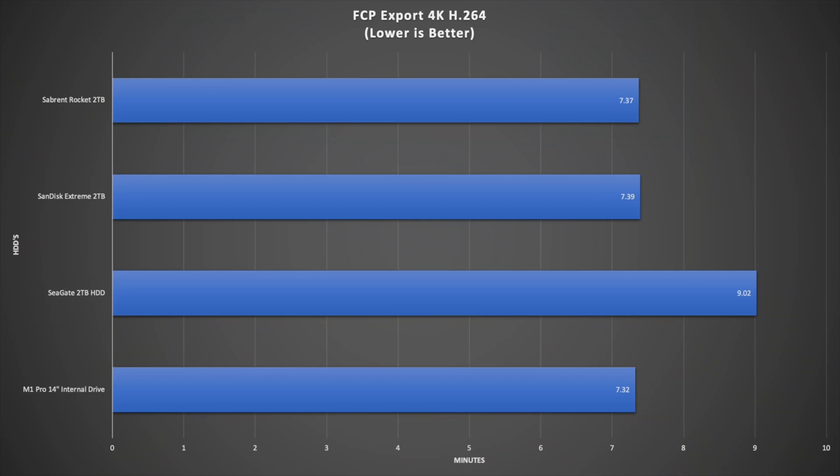The results are absolutely incredible. The Seagate two-terabyte hard drive was the slowest because it's not an SSD, but it still did it in nine minutes and two seconds. However, looking at the Sabrent Rocket, the SanDisk, and the internal drive of the MacBook Pro — all meant to be super speedy — the times came within around seven seconds of each other, which is absolutely unbelievable. The main takeaway is that no matter which SSD you pick, whether the internal MacBook Pro drive or the fastest external like the Sabrent Rocket, there's not going to be much difference versus picking a traditional SSD like the SanDisk Extreme.